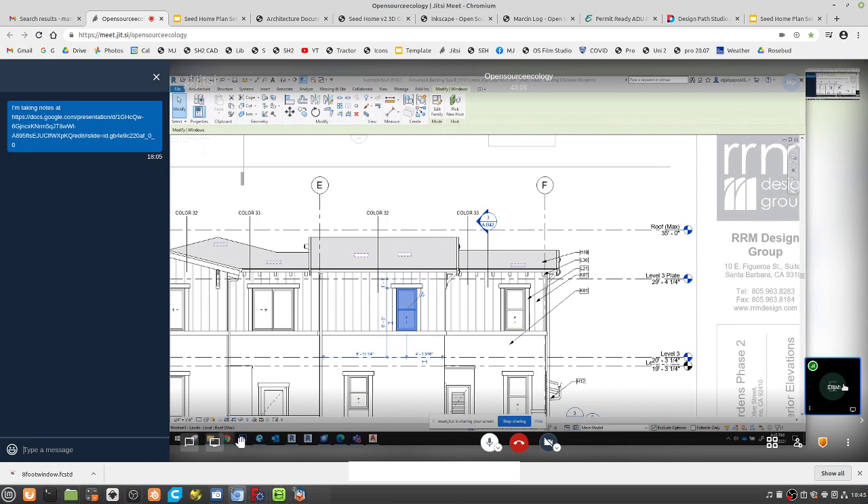You can divvy it up — if you're doing one story, you don't need stair details, so you just download the specific ones you need and arrange them on a sheet. Maybe there's a guide sheet of 'here's what you typically need,' and then you go gather them yourself. That's a very interesting system.